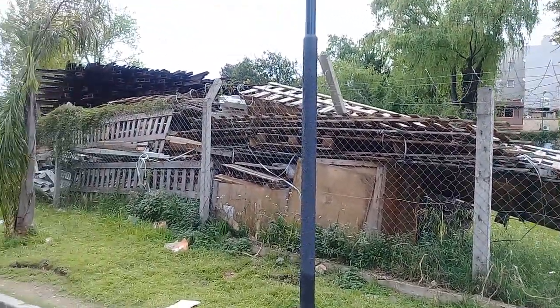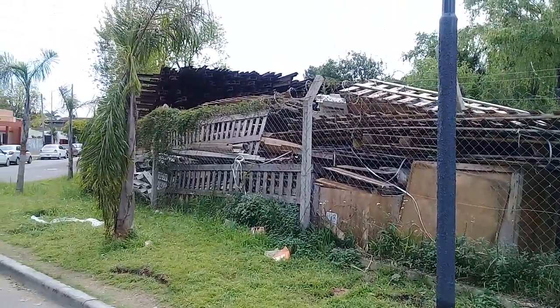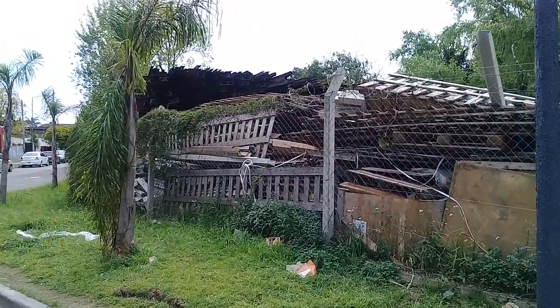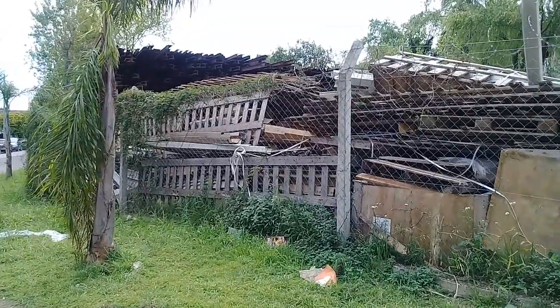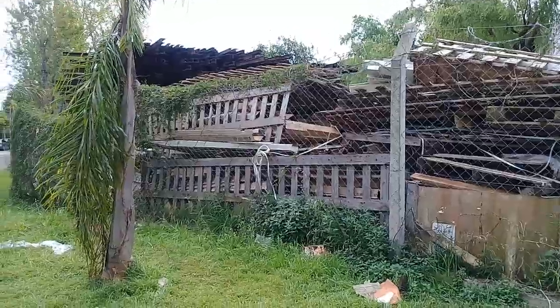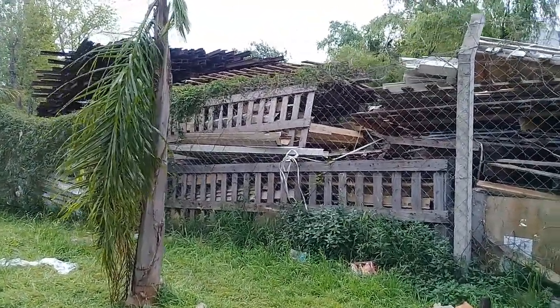Pero esta protección solamente cubre el alambrado unos pocos metros. Luego vamos a ver que no lo tiene, lo que lo hace inseguro. Y hay otros sectores, como en Pinchiroli, que directamente no hay alambrado.